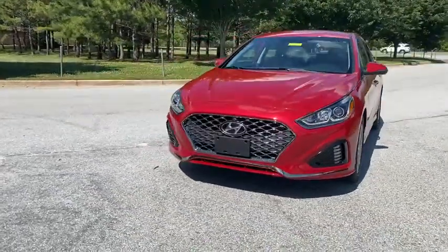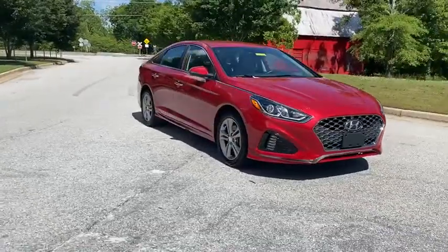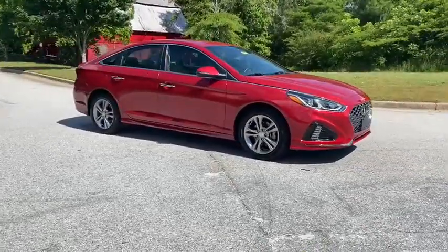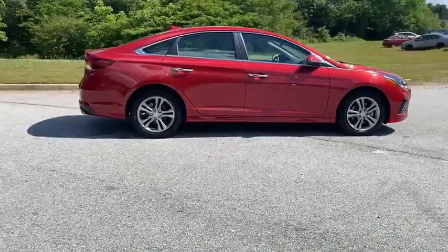Make a great choice today with the 2019 Hyundai Sonata. The Sonata has a long list of technologically advanced interior features and options that make driving safer, more convenient, and much more fun.